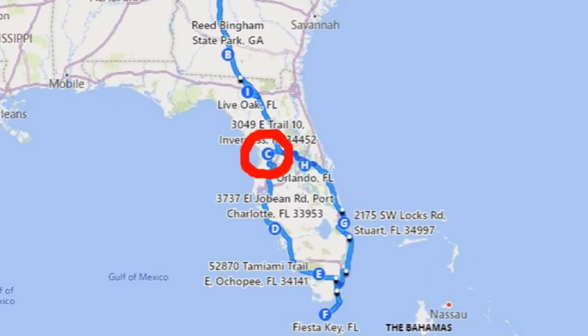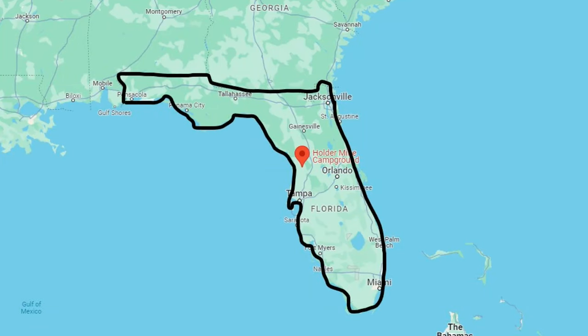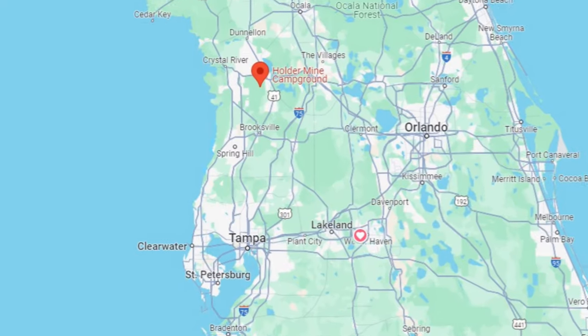Our second stop on our Florida winter trip was at Holder Mine Campground, which is a Florida State Forest campground. It is a very rustic type of camping, and we were pleasantly surprised.